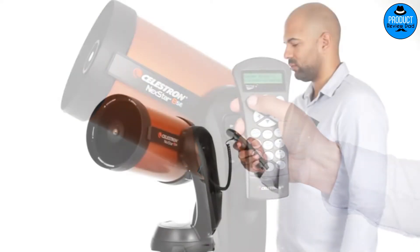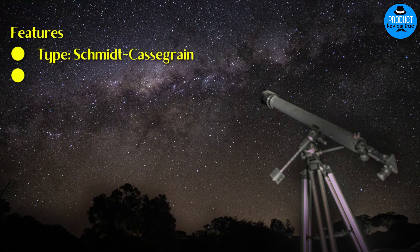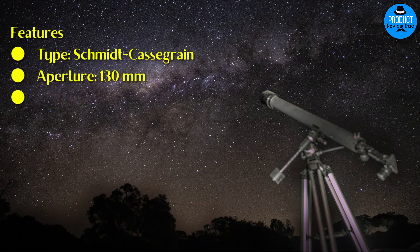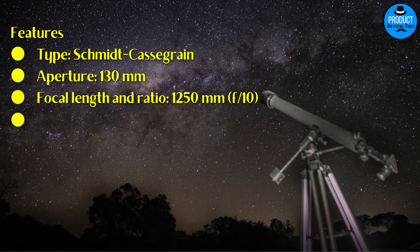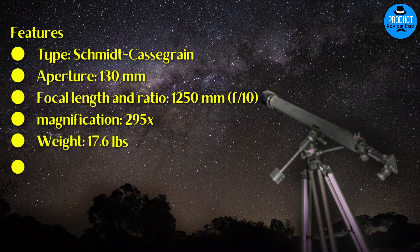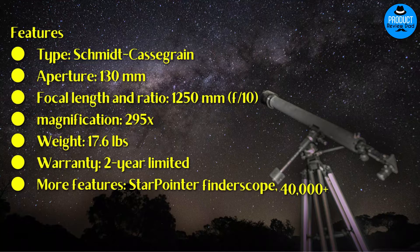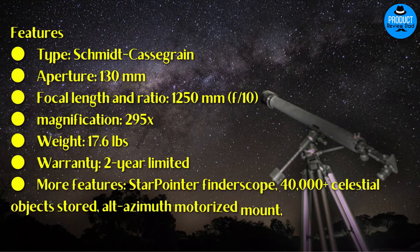The removable secondary mirror is also a great part of the design. Features: Type: Schmidt-Cassegrain. Aperture: 130mm. Focal length and ratio: 1250mm, f/10. Magnification: 295x. Weight: 17.6 pounds. Warranty: Two-year limited. Additional features: star pointer finder scope, 40,000+ celestial objects stored, alt-azimuth motorized mount, go-to capable.